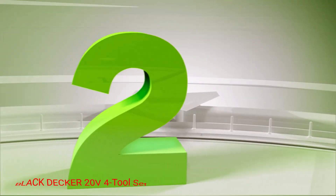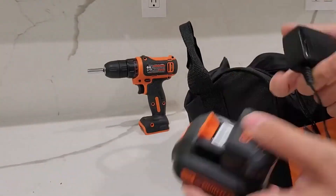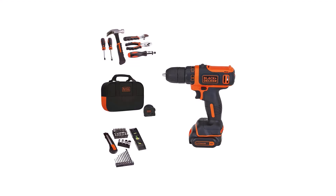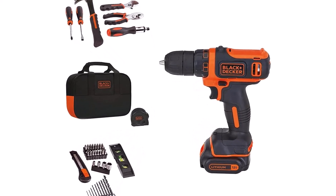Number 2: Black and Decker 20V 4-Tool Set. This Black and Decker power tool set provides homeowners with an affordable way to tackle small DIY projects around the home, offering essentials like a cordless drill, circular saw, reciprocating saw, and flashlight. It also comes with lithium-ion batteries and a charger.